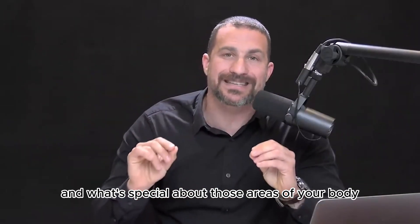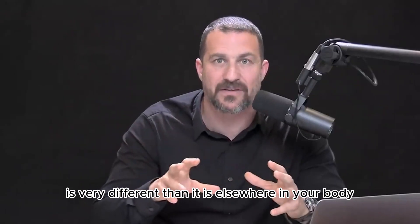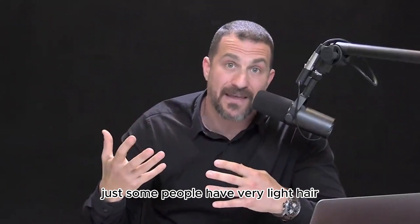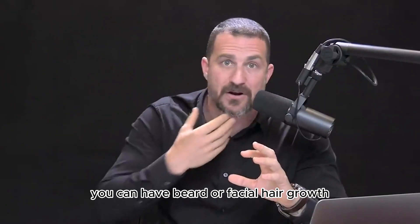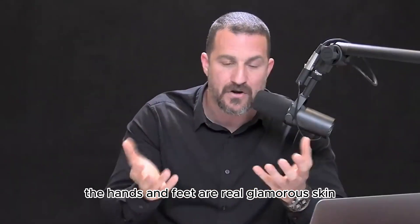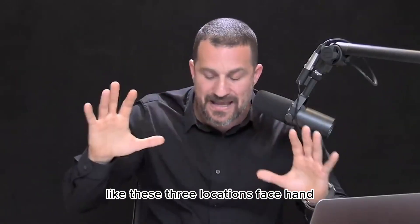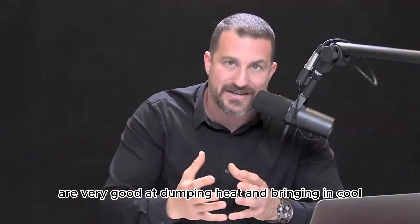What's special about glabrous skin is that the arrangement of vasculature — the blood vessels, capillaries, and arteries that serve those regions — is very different than elsewhere in the body. All mammals have hair on their bodies, but you don't have hair on these glabrous skin regions. You can have beard or facial hair, but there are still regions like the cheeks that maintain this special vasculature. Technically, the hands and feet are true glabrous skin, while the face is not always classified as such — but these three locations, face, palms, and bottoms of feet, are very good at dumping heat and bringing in cool.